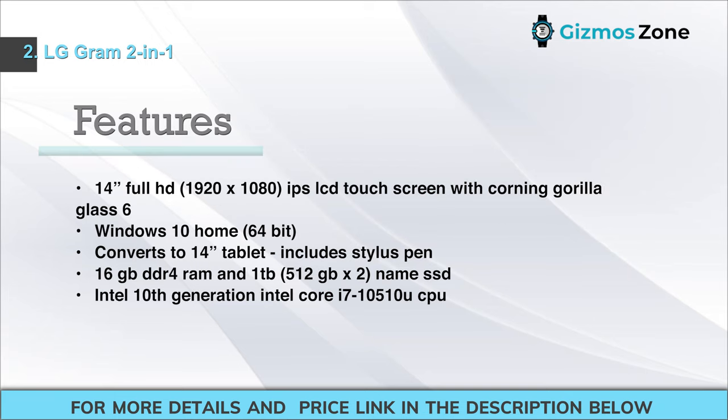Features: 14-inch Full HD 1920x1080 IPS LCD touchscreen with Corning Gorilla Glass 6. Windows 10 Home 64-bit. Converts to a 14-inch tablet and includes a stylus pen. 16 GB DDR4 RAM and 1 TB (512 GB x2) NVMe SSD. Intel 10th generation Core i7-10510U CPU.